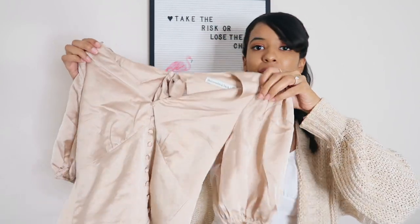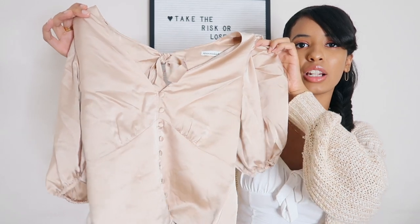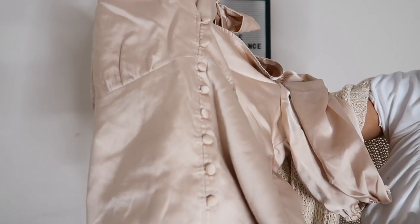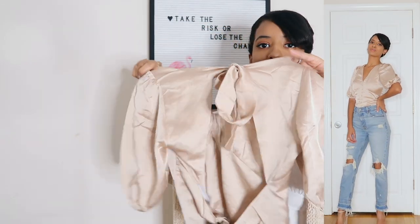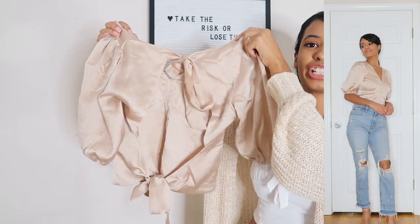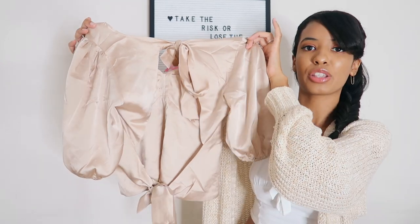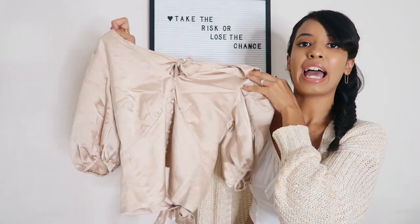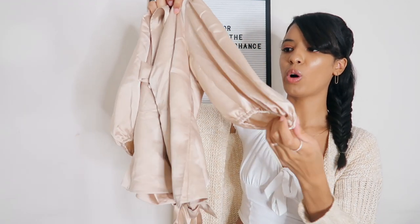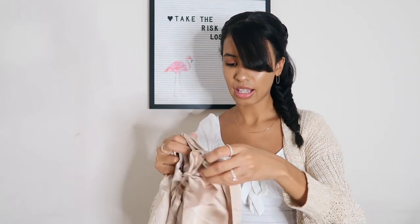The next top is definitely a dressier one. You guys know how much I love a good satin top, and this one just screamed at me on the website. I love the champagne color - it's gorgeous. There's really pretty button detailing going down - so girly. The best part is the back: it's a beautiful open back top, so feminine. This is definitely going to be the top I wear for my next date night. The sleeves are like a puff sleeve blouse. I got this in extra small and it fits perfect.